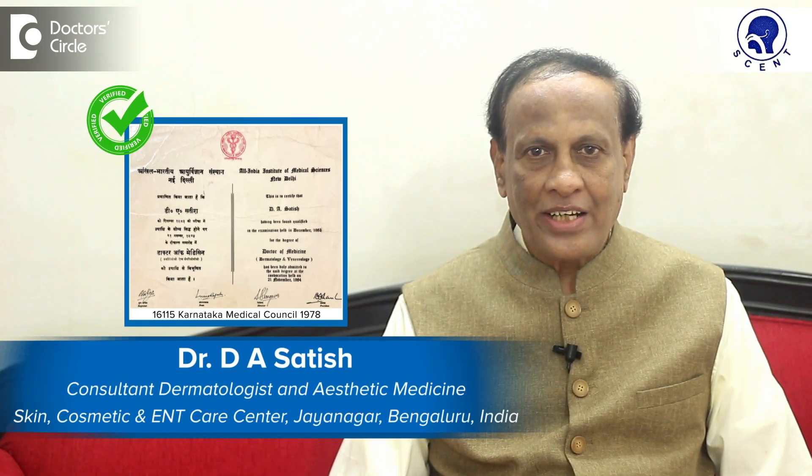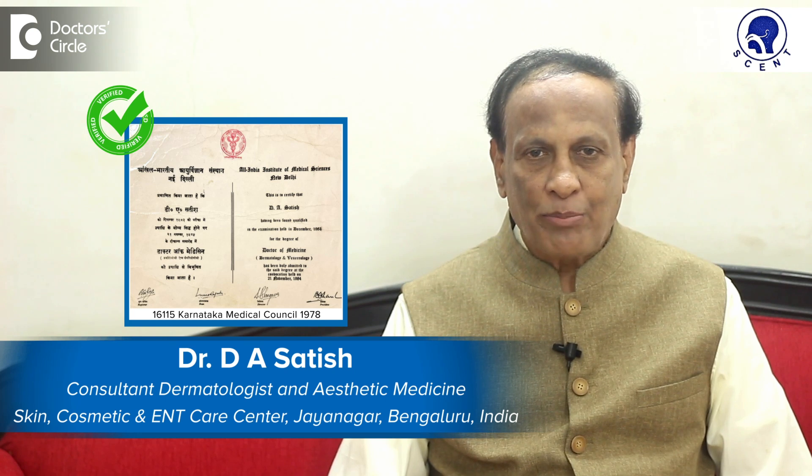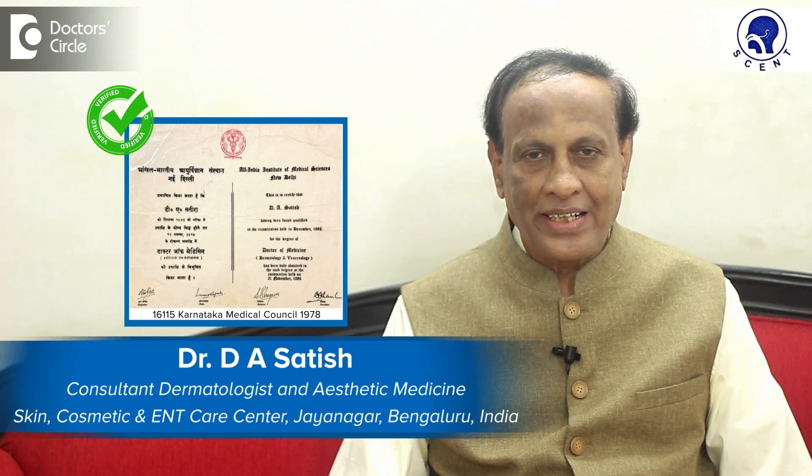Hello, I am Dr. D.A. Satish, Senior Consultant Dermatologist, practicing at Skin Cosmetic and ENT Care Centre, Jayanagar, Bangalore for the last 40 years.